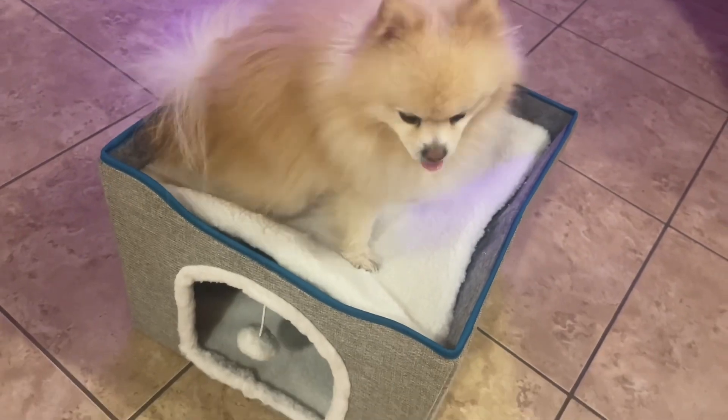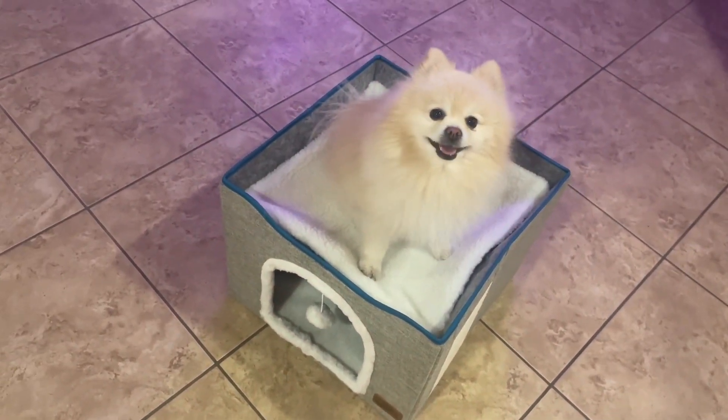Very stylish as well — comes in a few different colors. I went with the gray and blue. Highly recommend, check it out.